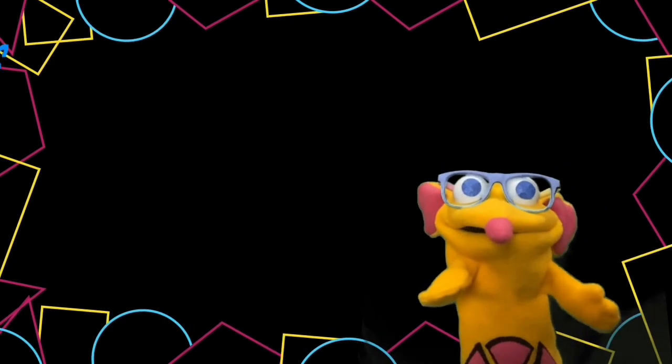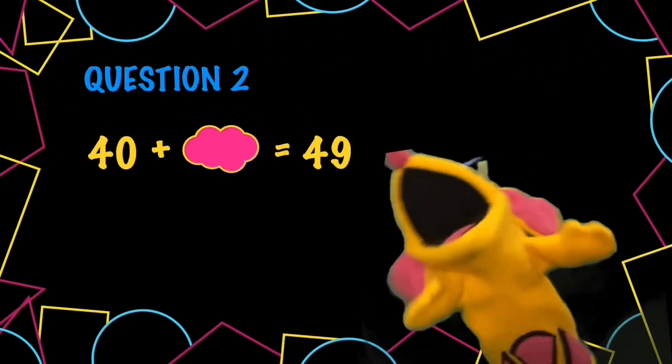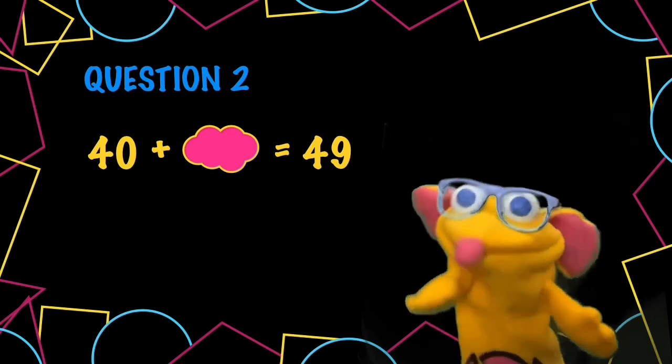Question 2. What is 40 plus something equals 49? What is that? Oh, yes.